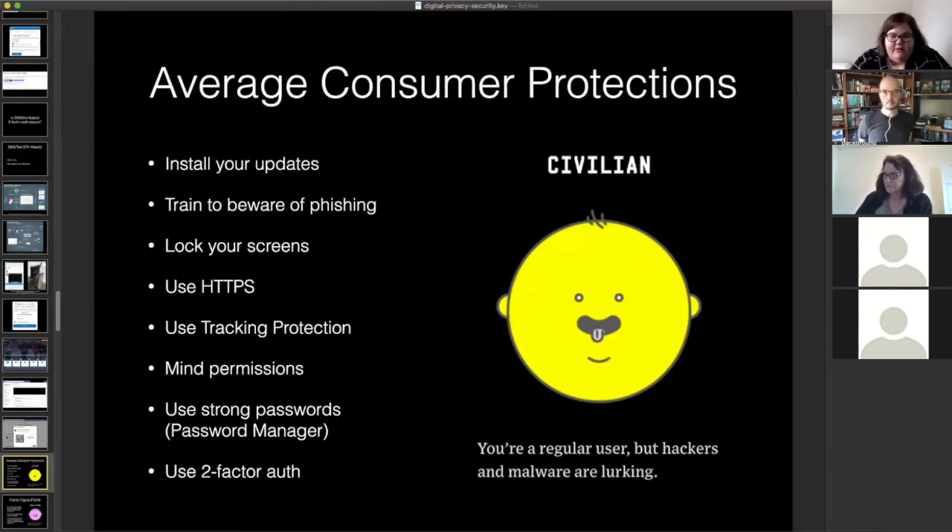Finally, someone shared an example of a recent scam email where the sender claimed to have a previous actual password of theirs, and threatened to release private information and videos unless they paid a substantial amount of money. This is a real type of scam to be aware of.